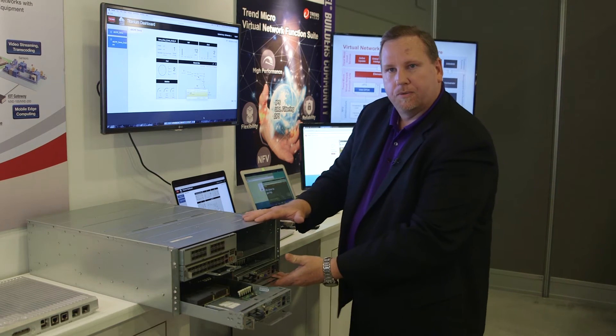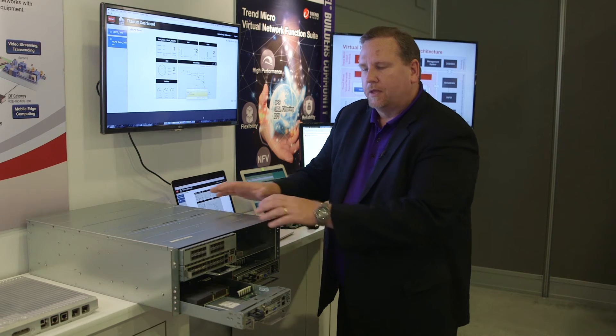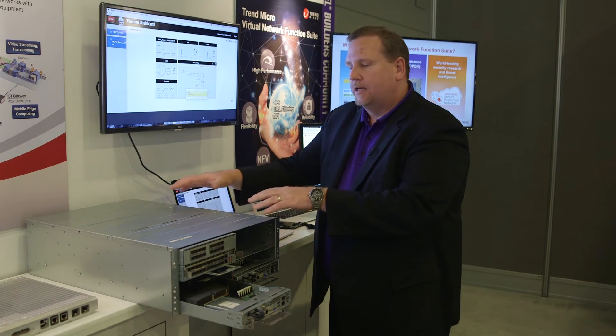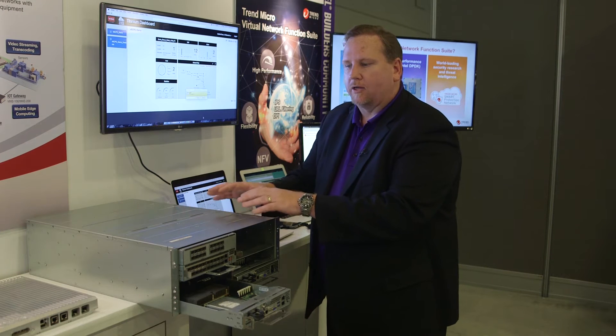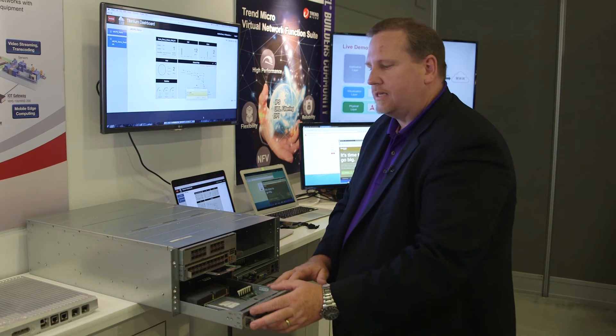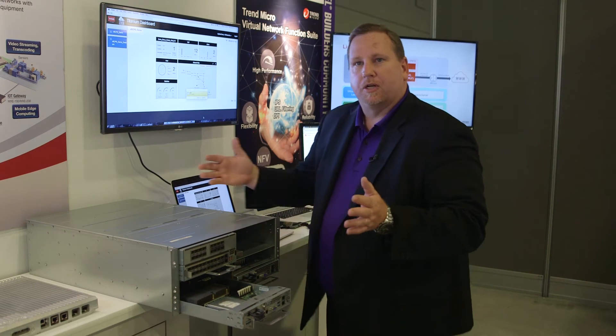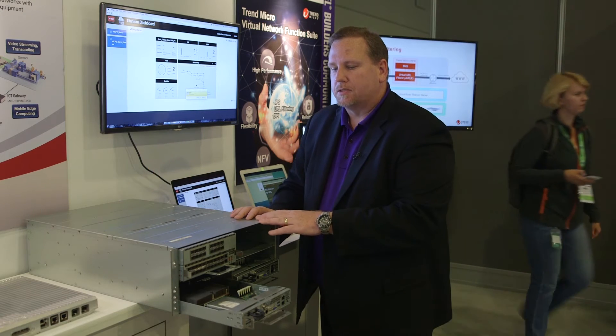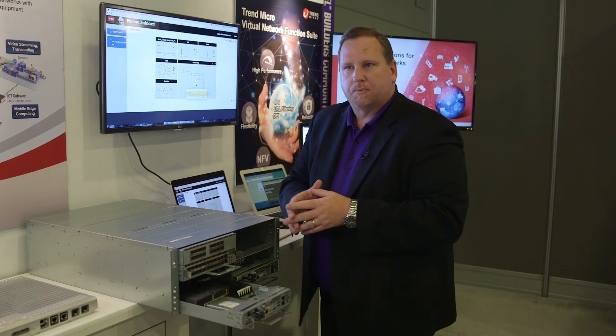Whether this is a 4U or a 2U, this is particularly for carrier networks or the central office — DC power, NEBS compliant, hardened system. We also have another system that utilizes these same sleds that can be put into a data center environment, which is more deep at 1900 millimeters, but all the sleds are interchangeable between those systems.